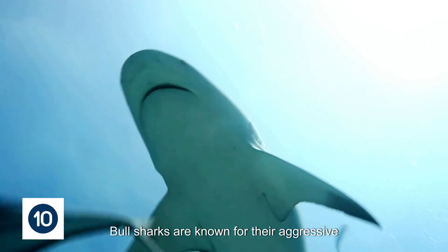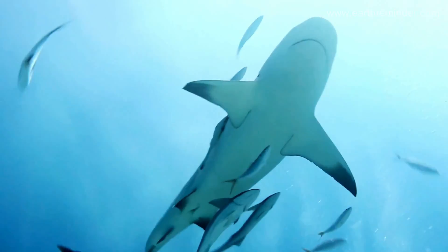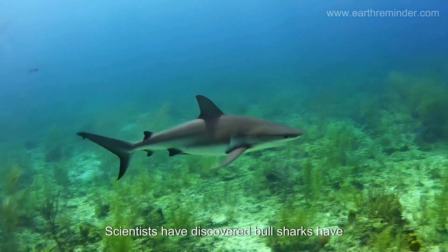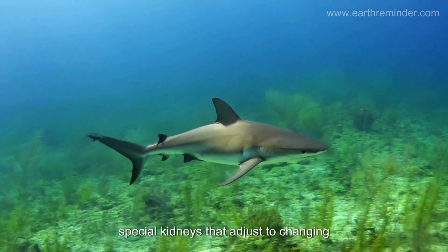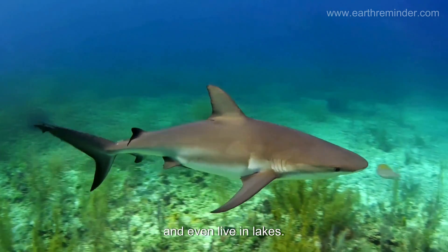Bull sharks are known for their aggressive nature and ability to thrive in both salt and fresh water. Scientists have discovered bull sharks have special kidneys that adjust to changing salinity, allowing them to swim up rivers and even live in lakes.